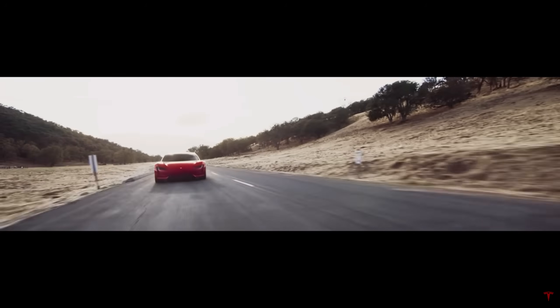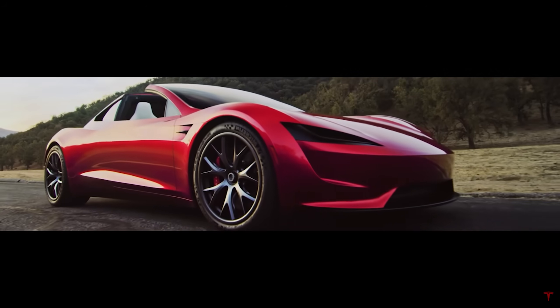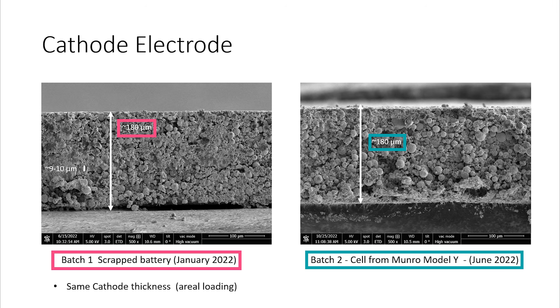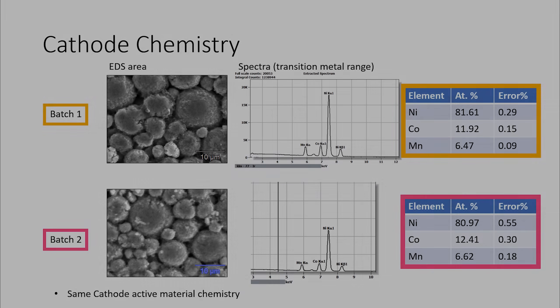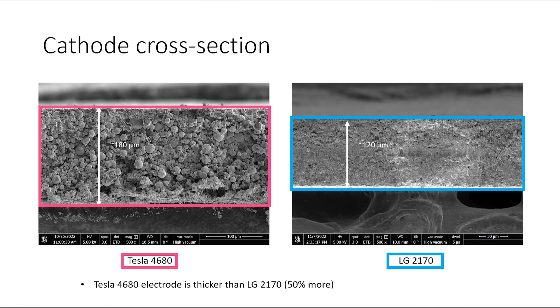I'm sure people are also wondering about the cycling data. To do a proper cycling test it could take up to 8 months, so I decided against that. As for physical characterization, the cathode is the same thickness as the last cell we tore down, and it's also the same composition. We do see some variability in the ratio between elements, but that's to be expected with a small sample area. We now also have a visual reference for how much thicker the cathode is in the 4680 cell compared to a typical 2170 cell.